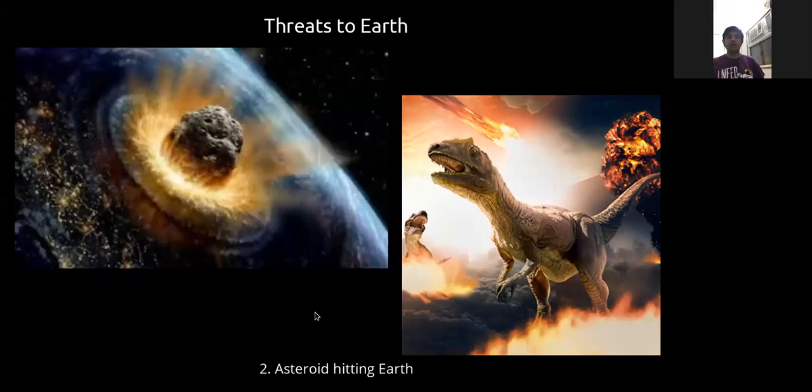Right now, if an asteroid came tomorrow, we have no way to stop it. The focus is on building technologies so that if we get six months' advance warning via telescopes, we could launch a rocket to divert the asteroid's path before it collides with Earth. That's one possibility being developed.